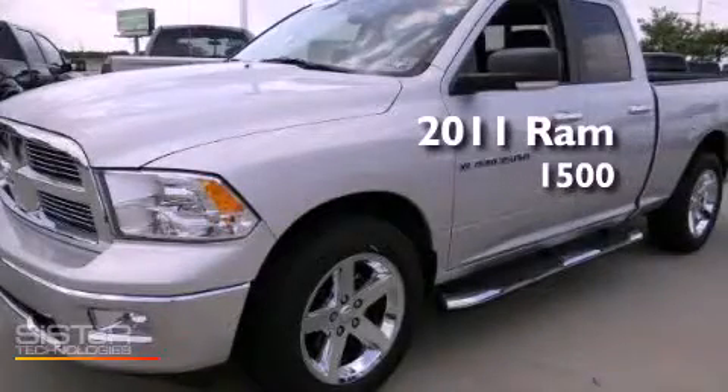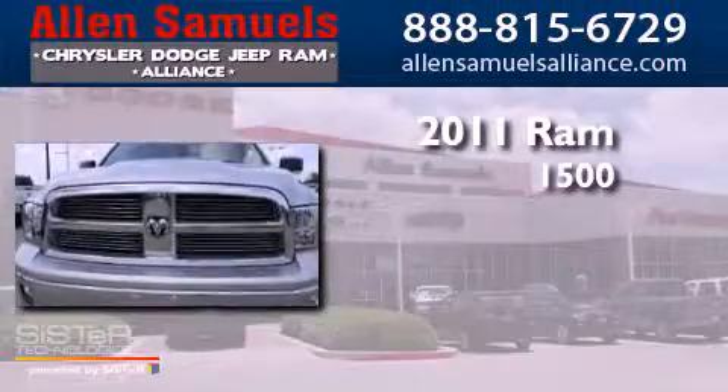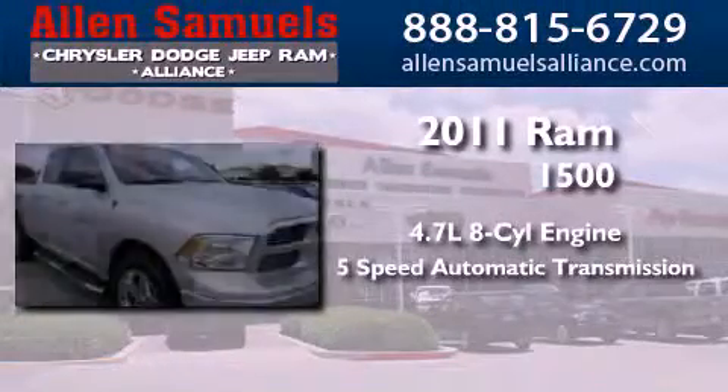This is a certified pre-owned 2011 Ram 1500. It has a 4.7 liter 8-cylinder engine and a 5-speed automatic transmission.